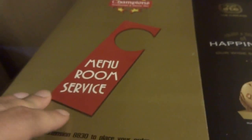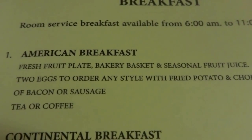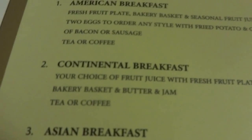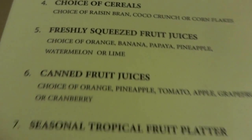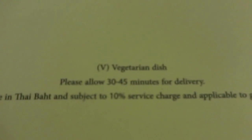There are room service cards: time for room service, 24-hour service, more selection available in menu. You've got chicken curry, champion burger, Tom Yum Goong. The American breakfast for 250 baht gets you fresh fruit plate, bakery basket, seasonal fruit juice, two eggs any style with fried potato and a choice of bacon or sausage, tea or coffee. Continental breakfast is 190 baht — fruit juice, fresh fruit, bakery basket, butter and jam, tea or coffee. Asian breakfast is 170 baht. Please allow 30 to 45 minutes for delivery; prices subject to 10% service charge and government tax.